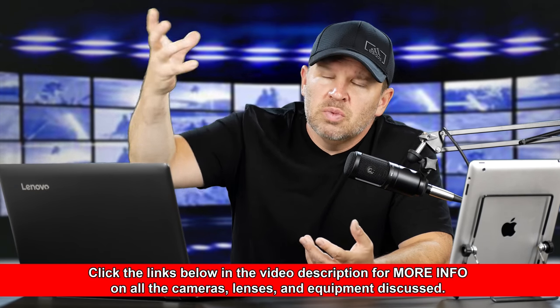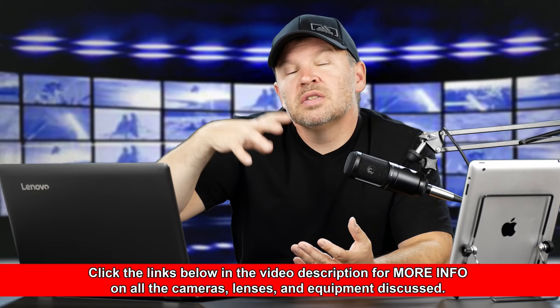My good friend Peter Gregg really likes those faster lenses. He feels he needs them in his setting — especially when he's shooting video, he doesn't like to add a ton more lighting. The way he shoots, he likes to use less lighting and use a faster lens. For me, not such a big deal.